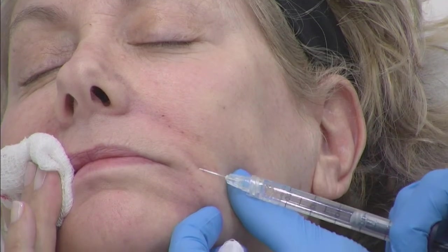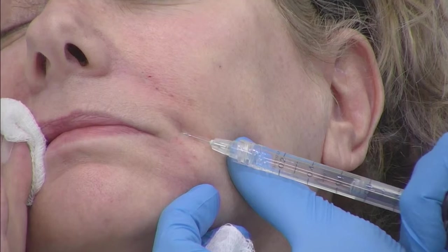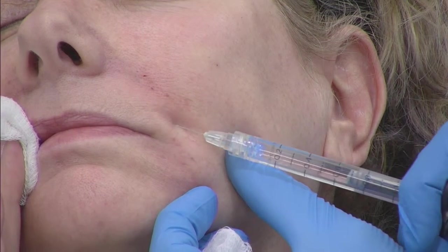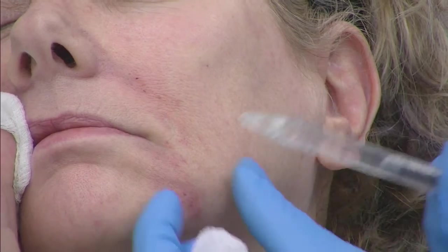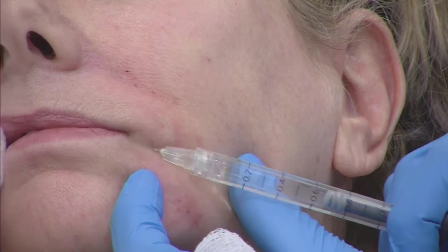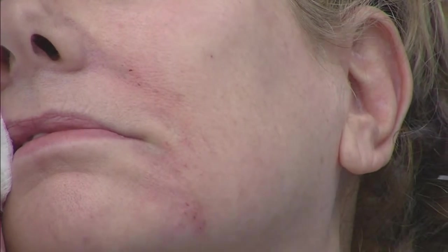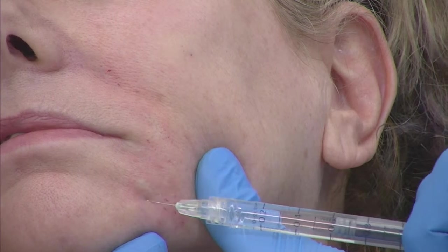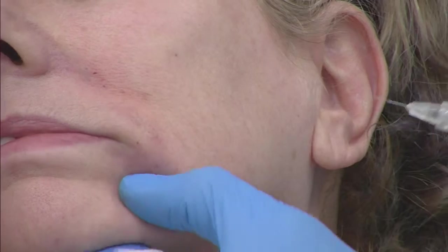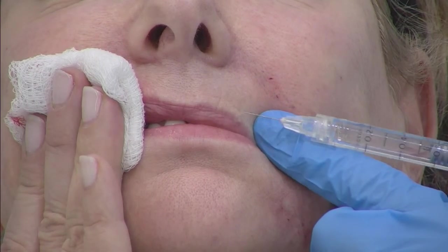Turn away so we can see on the camera. She's got a tiny little line here. I'm going to use just little tiny aliquots of Refine. You can really see, if you're up close, how well the Refine gets into that line in the skin. We'll put a tiny bit here. These are definitely intradermal injections. Turn a little bit more towards me — we're going to get a little bit more of these fine lines here.